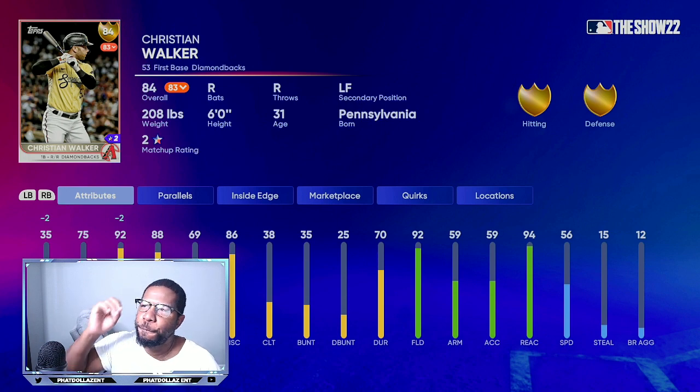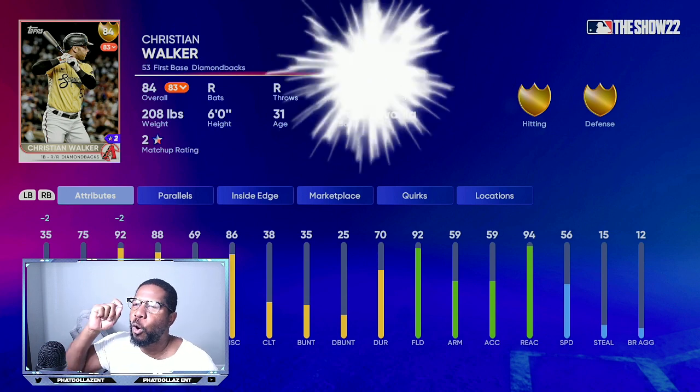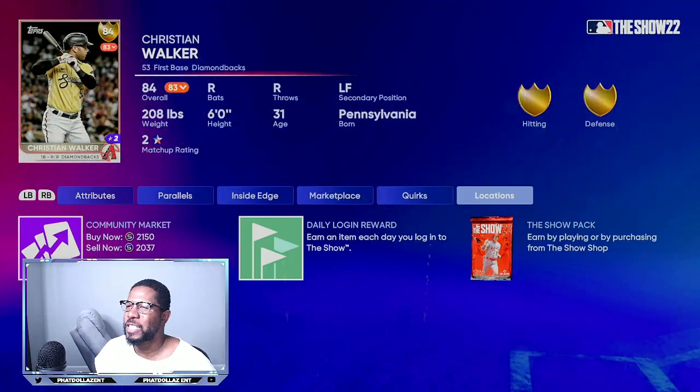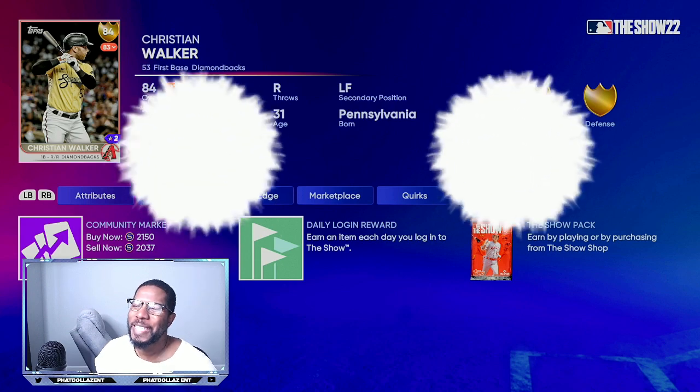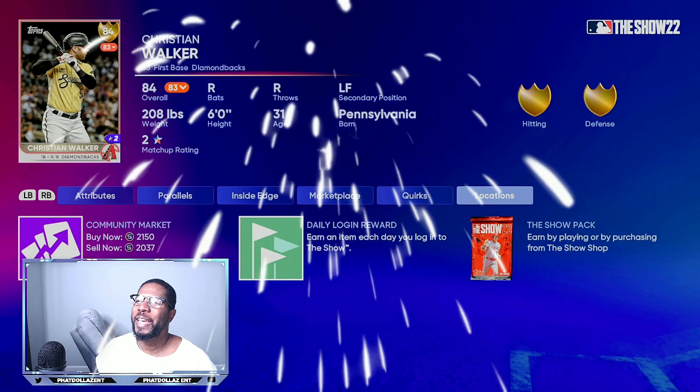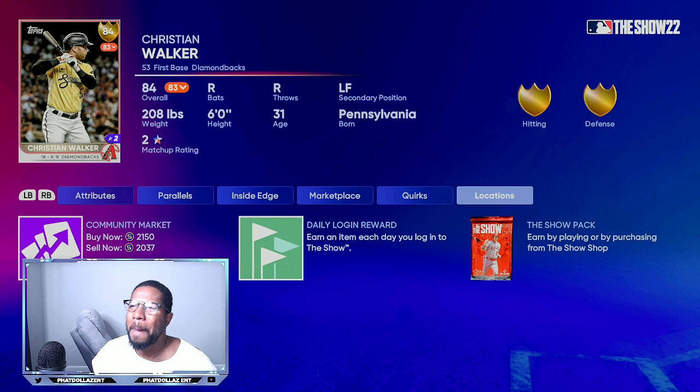The next card we're going over is 84 overall Kristian Walker. He has gold hitting and gold defense. Right now he's coming in at 2,037 stubs, and over the next 48 hours you can see his buy-now jump all the way up to about 2,800–2,900 stubs, because he only needs a plus one.